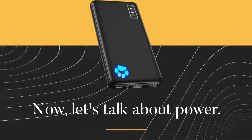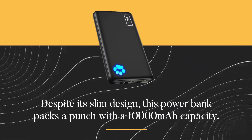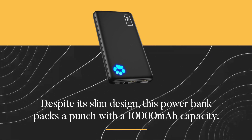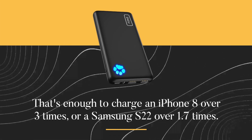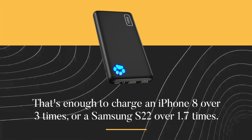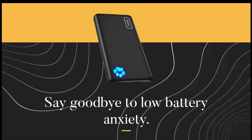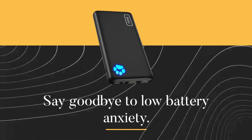Now let's talk about power. Despite its slim design, this power bank packs a punch with a 10,000 mAh capacity. That's enough to charge an iPhone 8 over 3 times, or a Samsung S22 over 1.7 times. Say goodbye to low battery anxiety.